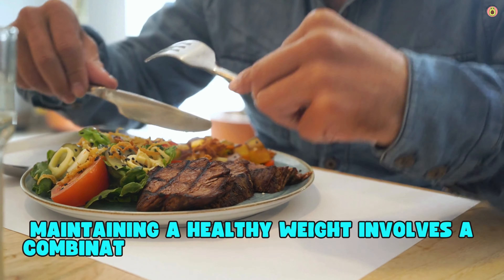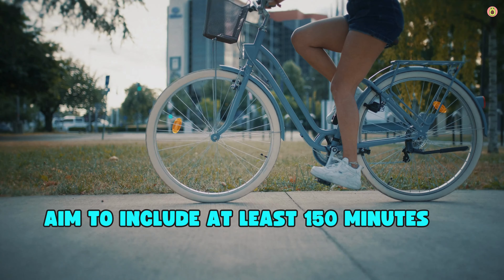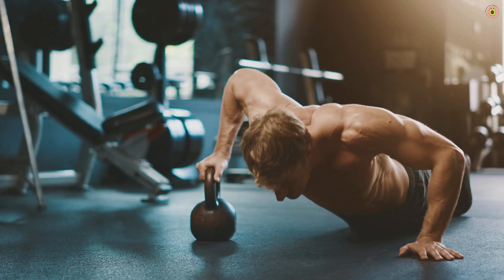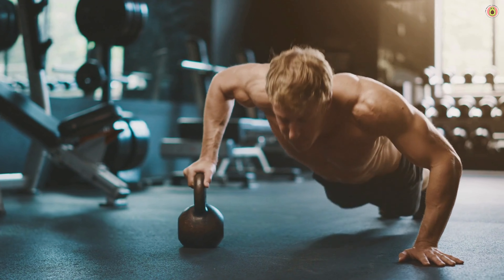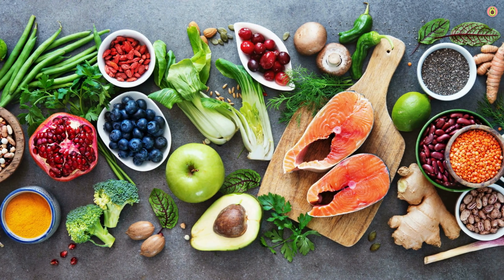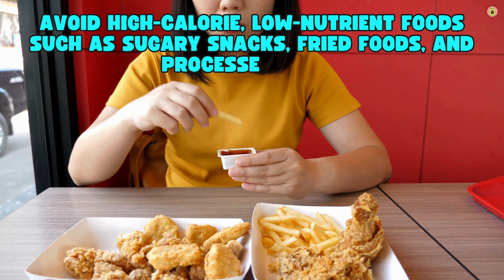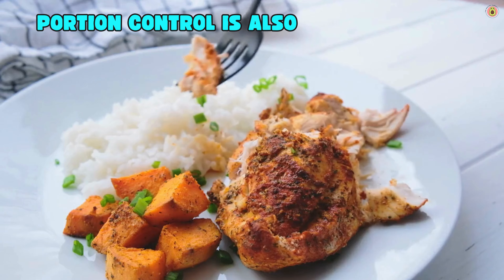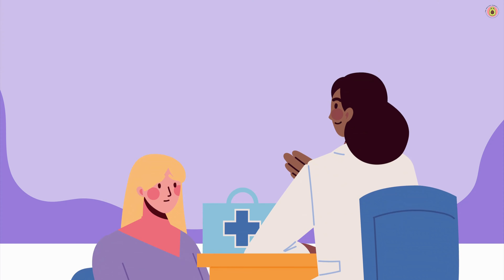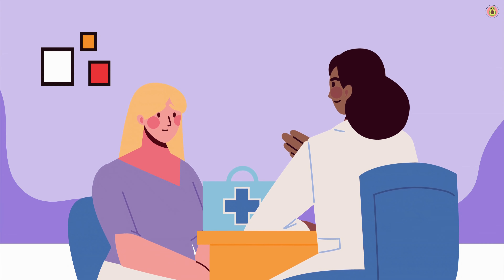Maintaining a healthy weight involves a combination of regular physical activity and a balanced diet. Aim to include at least 150 minutes of moderate intensity exercise, such as brisk walking or cycling, each week. Incorporate strength training exercises at least twice a week. Focus on a diet rich in fruits, vegetables, whole grains, lean proteins, and healthy fats. Avoid high-calorie, low-nutrient foods such as sugary snacks, fried foods, and processed items. Portion control is also important — try using smaller plates and bowls. Consider working with a healthcare provider or registered dietitian to develop a personalized weight management plan.